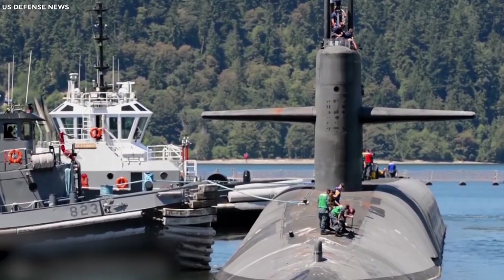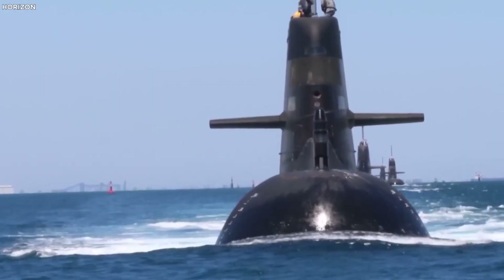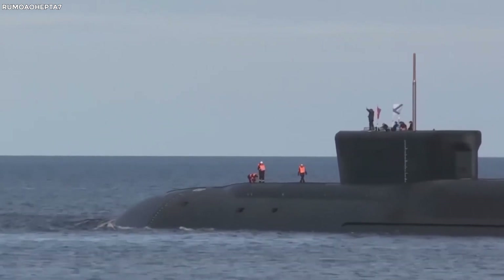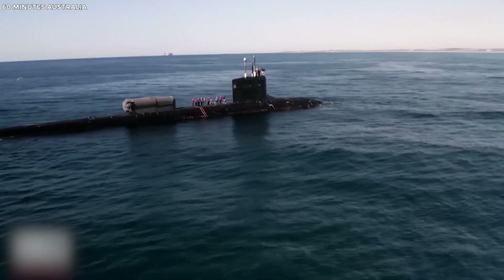With rising tensions on the global stage and advancements in submarine technology, the Virginia-class is set to become even more formidable with the upcoming Block 5 variant. Today we'll explore what makes the Virginia-class submarines a game-changer for the U.S. Navy.